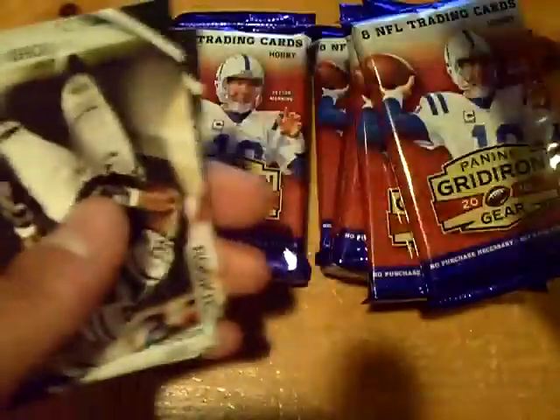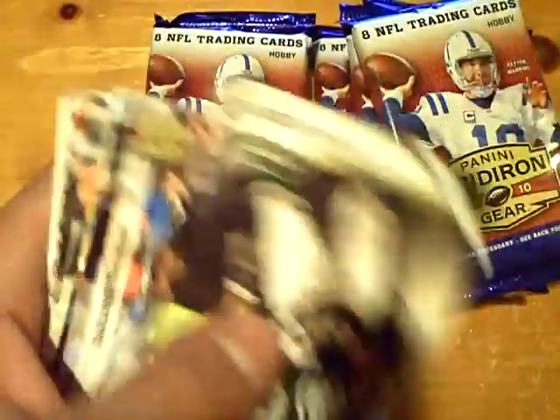Sean Green for the Jets out of 250, and a rookie of John Connor for the Jets.